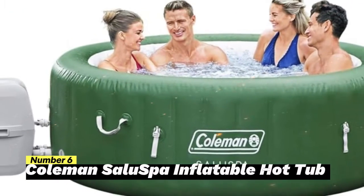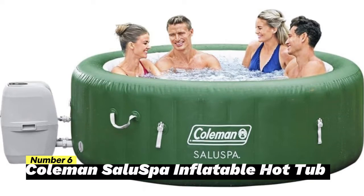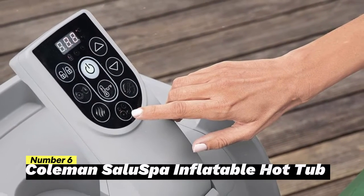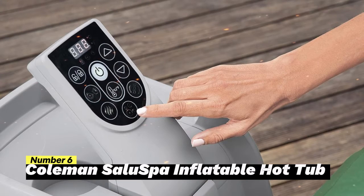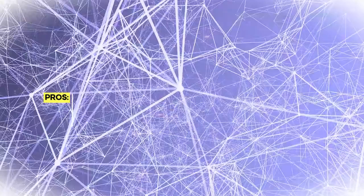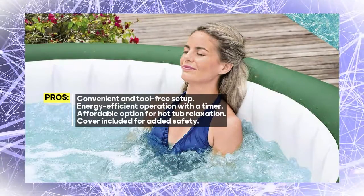Number 6: Coleman Salu Spa Inflatable Hot Tub. This portable hot tub is designed with your convenience in mind. It's easy to set up and you won't need any extra tools — simply inflate and deflate using the included pump. The Coleman Salu Spa also features a power-saving timer, allowing you to automate the temperature of the spa up to 72 hours in advance, saving energy and operating costs.